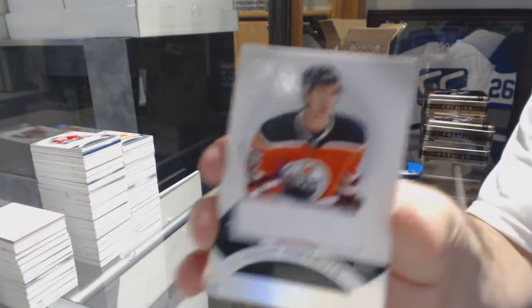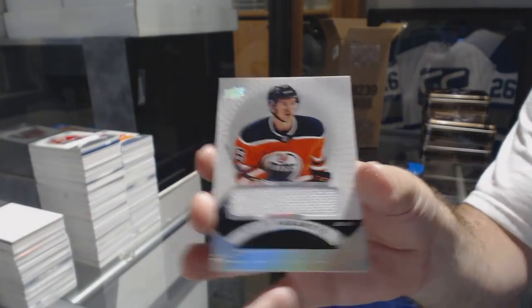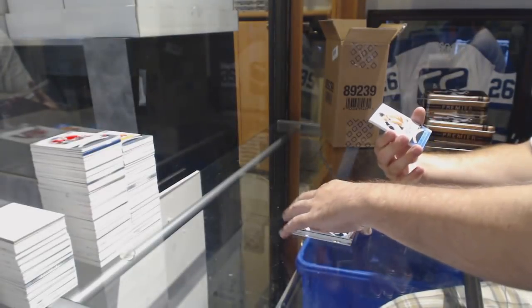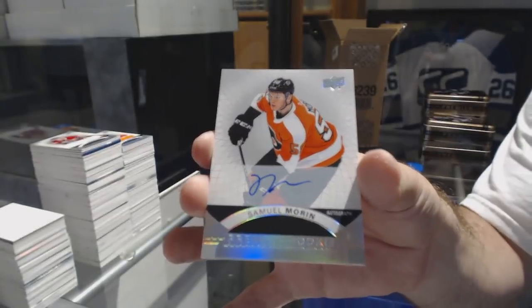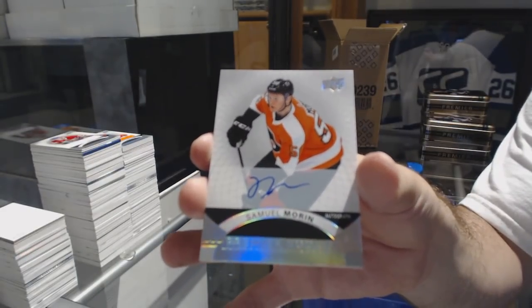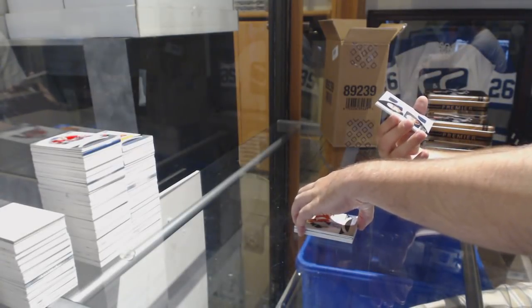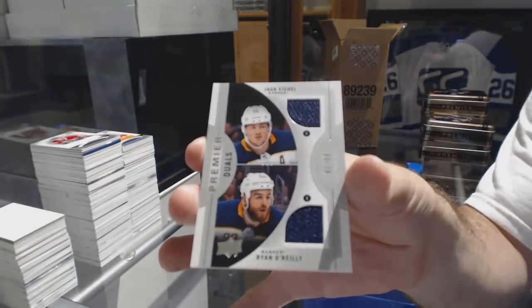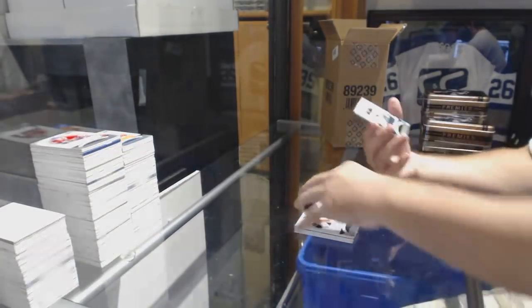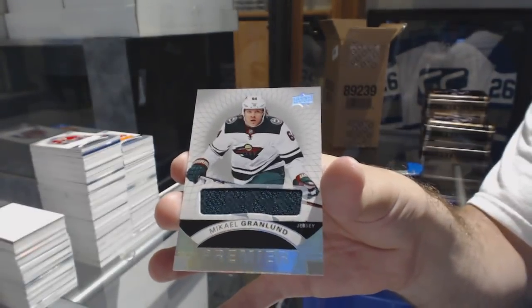We've got a rookie jersey of Yamamoto. A Silver Spectrum Rookie Auto of Samuel Morin. Nobody likes the expired ones, but if there's less and less coming out, it solves that problem down the road. Dual jersey, number to 99, of Ryan O'Reilly, Jack Eichel. And a jersey of Granlin — a silver team.